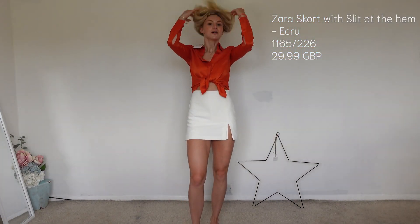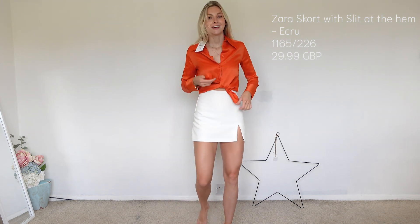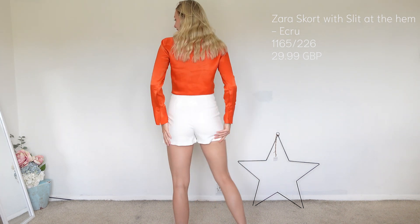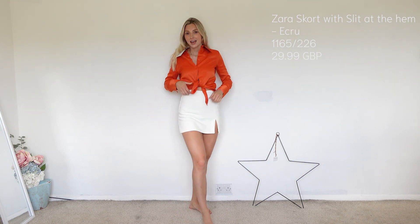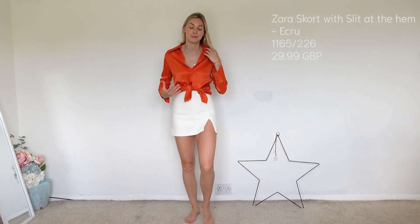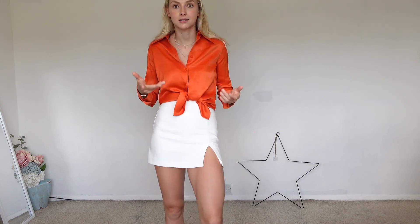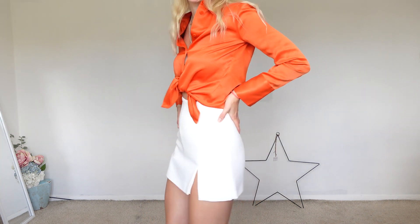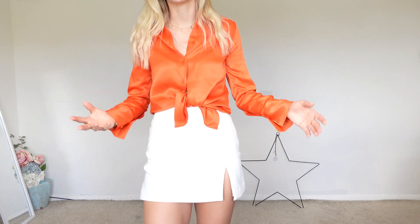This is probably my favorite part of the Zara haul — this white skirt is amazing. It's shorts at the back and a skirt at the front, which is such a lovely design. I've paired it with the orange shirt because I love those two items together. You can wear it in so many ways — with heels or sneakers — and you're going to be comfortable the whole evening.